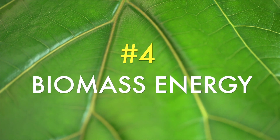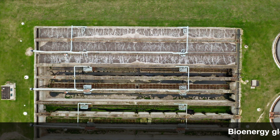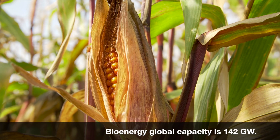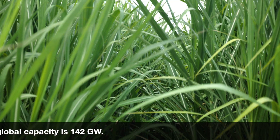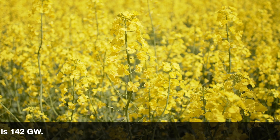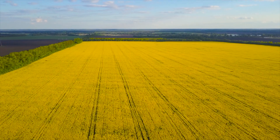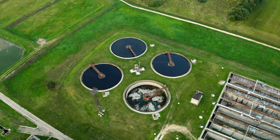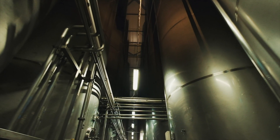Number four: biomass energy. Bioenergy global capacity is 142 gigawatts. Biomass energy is generated from organic material that comes from living organisms. Biomass energy can be created by decomposition, turning biomass into ethanol, or burning biomass to generate heat energy.